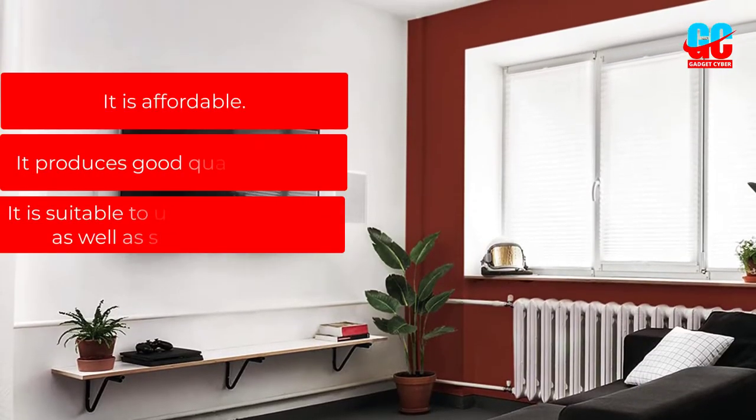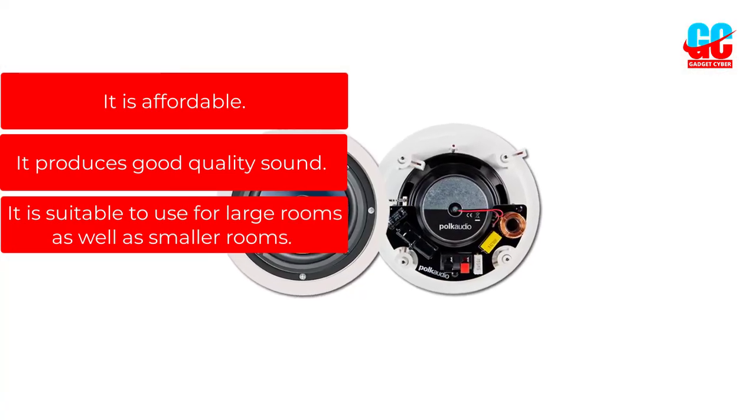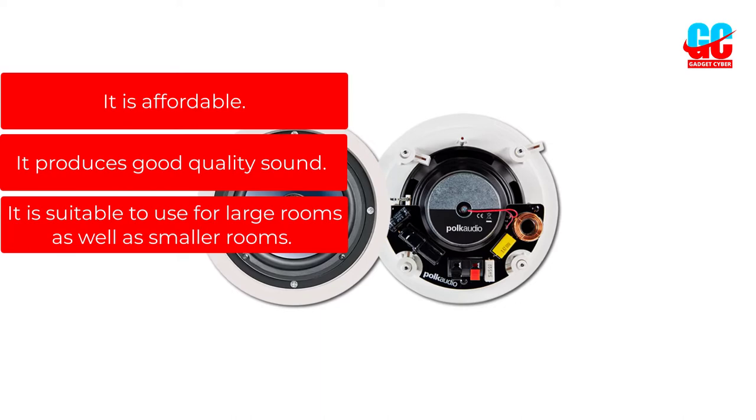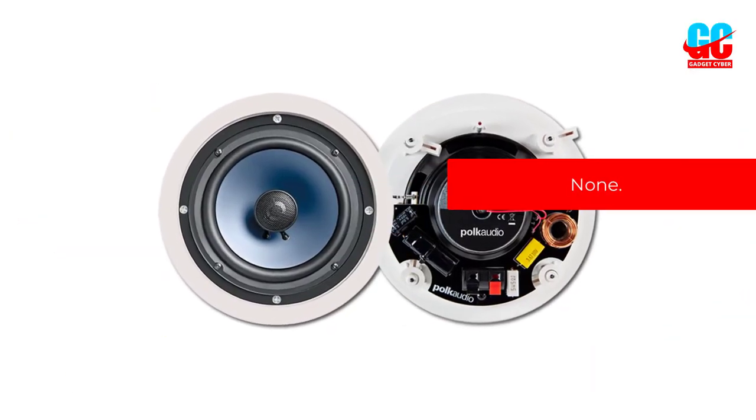Pros: It is affordable. It produces good quality sound. It is suitable to use for large rooms as well as smaller rooms. Cons: None.